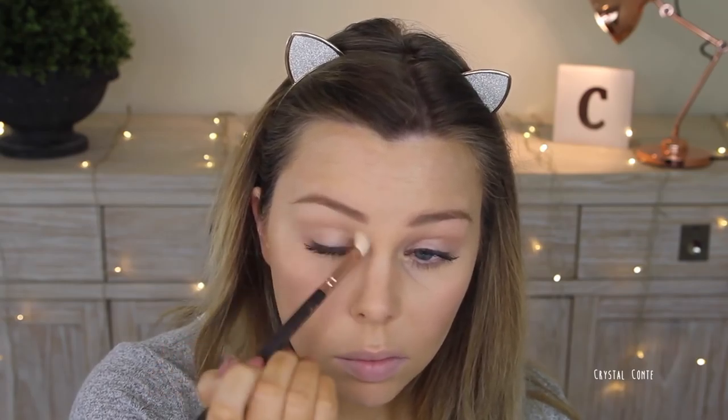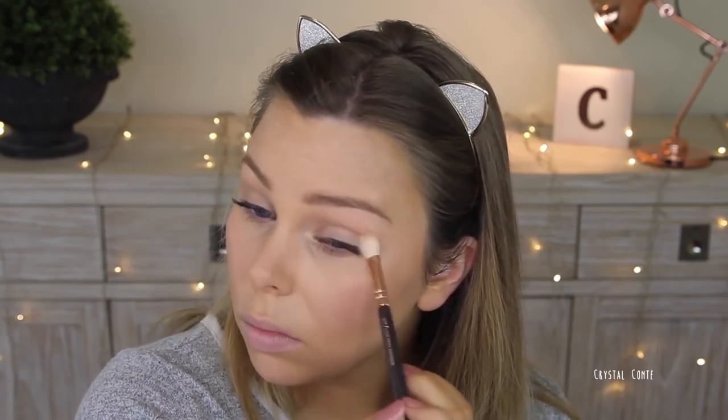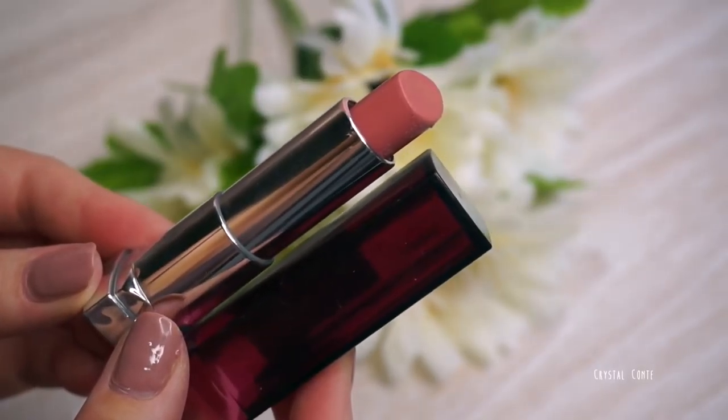Then I'm taking a crease brush that has a little bit of color left in it, and I'm just running that through the crease just for some depth in the eyes. Now for lips, I'm using a color which is basically your lips but better — well, my lips but better — by Maybelline.